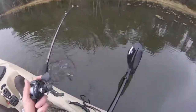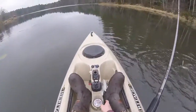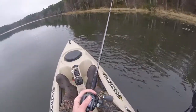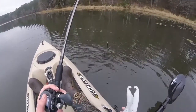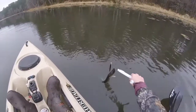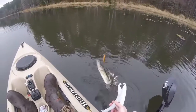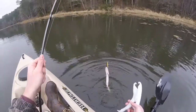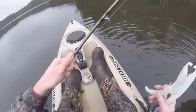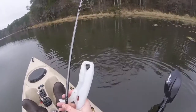Yeah, big fish of the day actually — right on cue, that is so fun! I'm going to use the grippers on him. I've got a lot of treble hooks in you — I don't want to get any treble hooks in me.